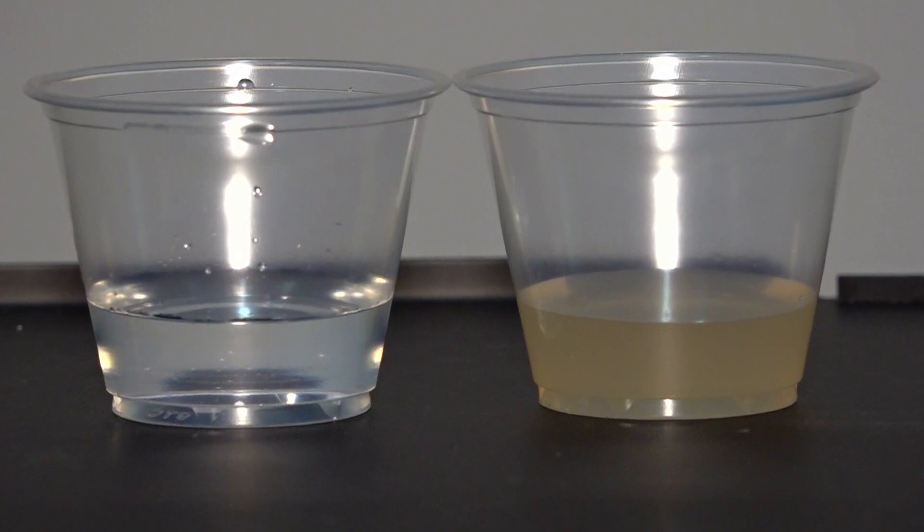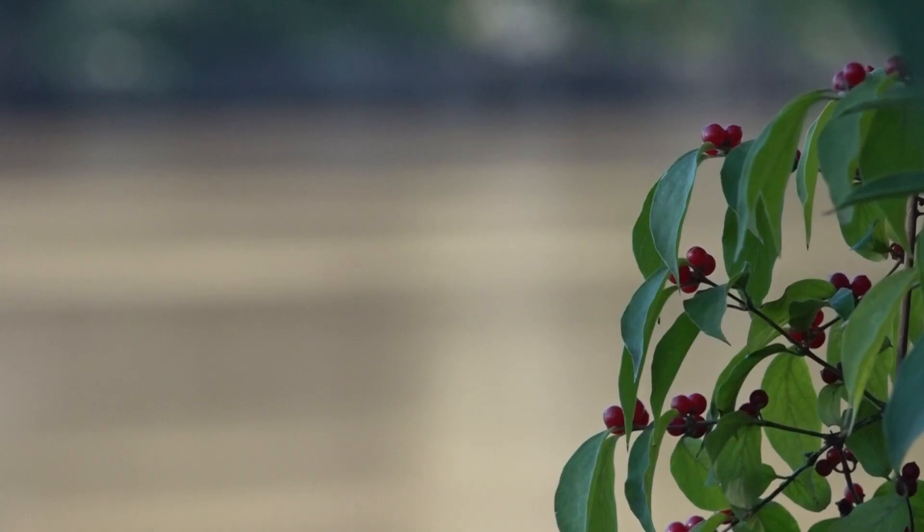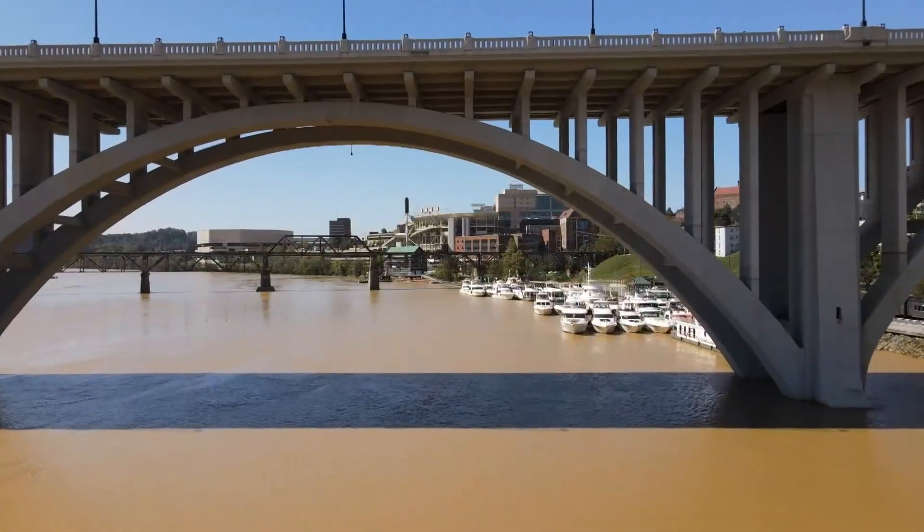This is water taken directly from the Tennessee River. While this water is taken from our faucet, I'm going to show you how KUB operators take this dirty water and make it drinkable. It's one of East Tennessee's beloved rivers, the Tennessee River. But this is where our drinking water starts.